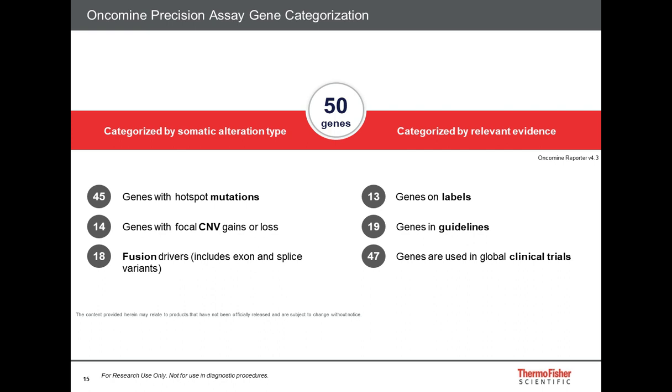In addition to the GeneXus system, I would also like to introduce the Oncomine Precision Assay introduced by ThermoFisher. This assay covers 50 genes and can detect mutations, copy number gain or loss, and fusion drivers. This panel is newly designed with new technology to detect fusions not just in tumor tissue but also in cell-free total nucleic acid. Eight of the 50 genes are on labels, 19 genes are in guidelines, and 47 genes are already in use in global clinical trials.